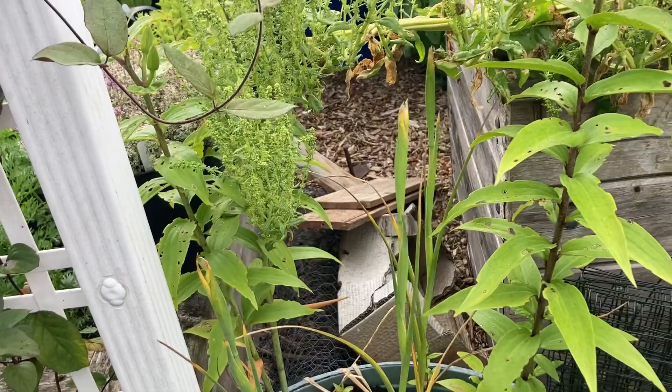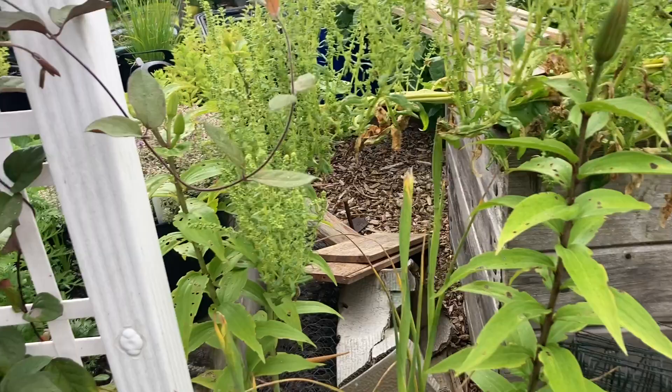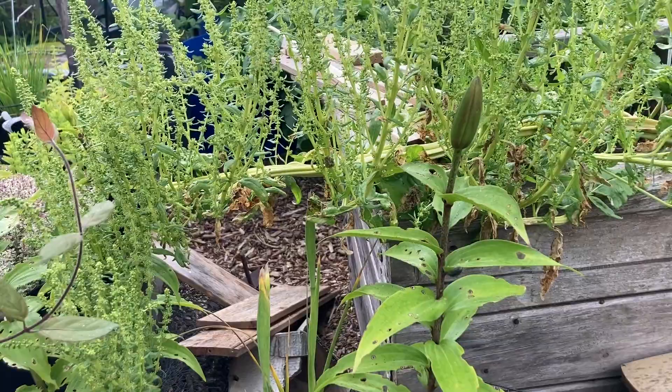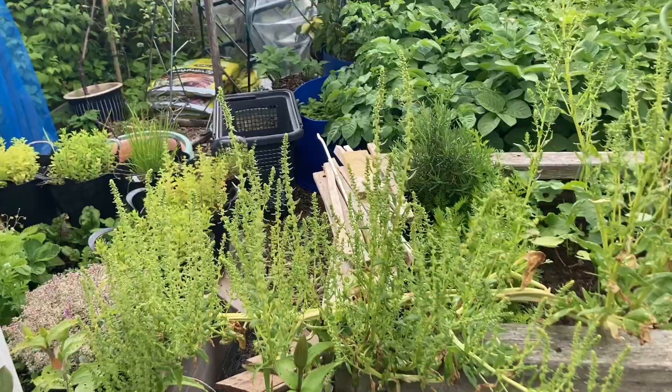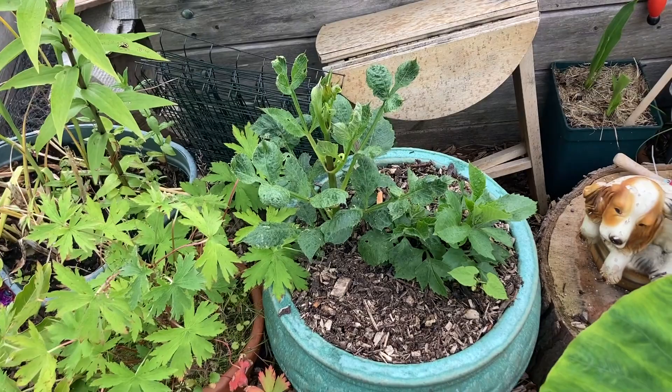Next to it we have a lily plant, and behind it we have a chard that's gone to seed. I should really get rid of it, but it looks so beautiful — that's why I left it. Down here we have a dahlia plant, still young. It gave us lots of beautiful flowers hopefully.